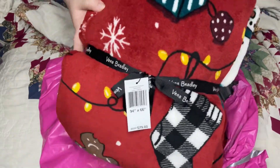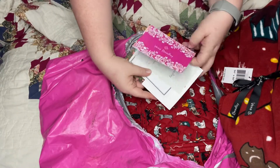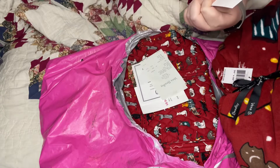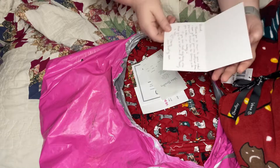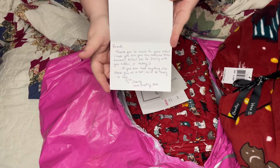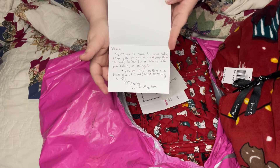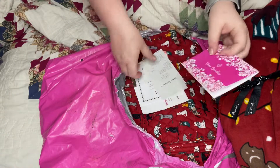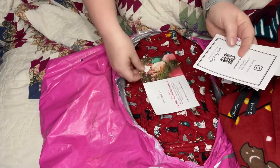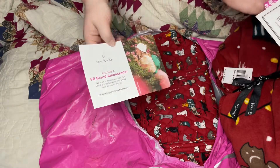It's a really nice soft blanket. I'm excited to use it. They always send little cards — and this one is really sweet. There's a really sweet note that Charity wrote for us. And apparently you can become a brand ambassador — that's pretty cool.